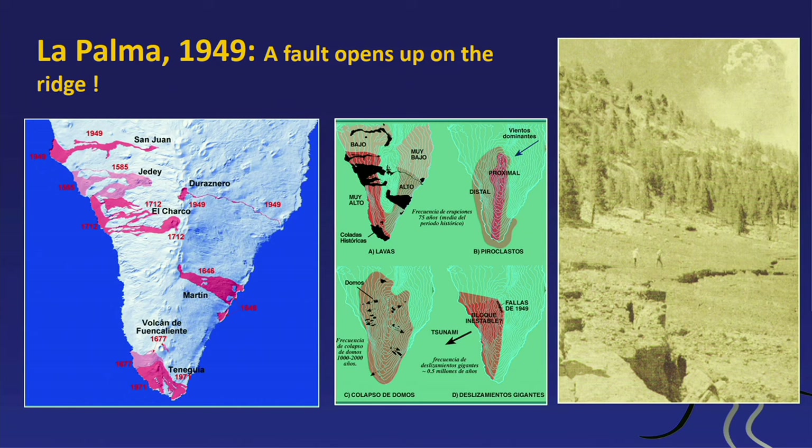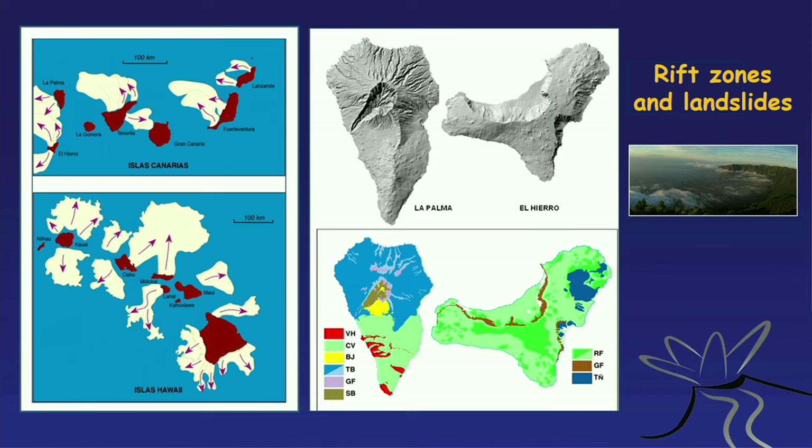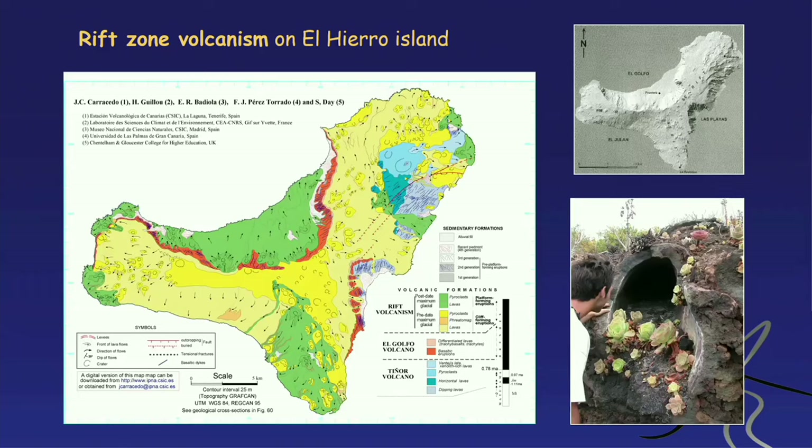These giant landslides are seen on all the islands — even the old ones have evidence for them. It's a typical feature of the Canaries, and we also see it in the Hawaiian Islands. Chunks of material break out, fall into the sea, and what's often left takes the shape of three arms — three main arms making the remnant of the island. The rift zones on El Hierro are particularly clear, with three rift arms and giant landslides: the El Golfo landslide, the El Julan landslide, and the San Andrés landslide with a major fracture system.